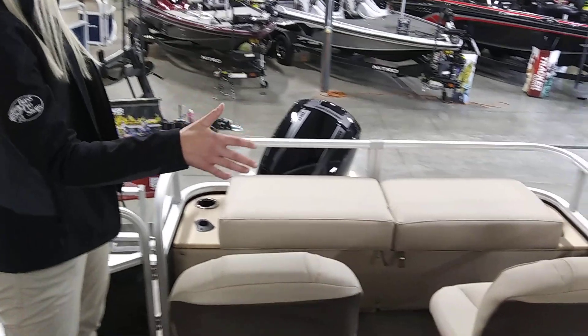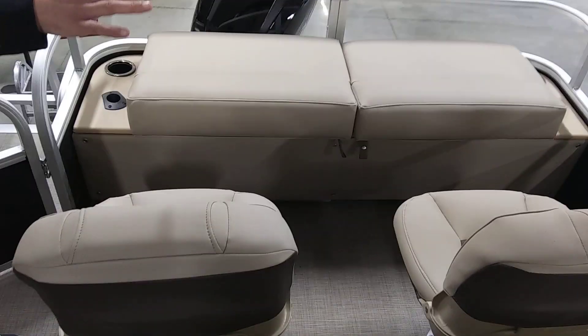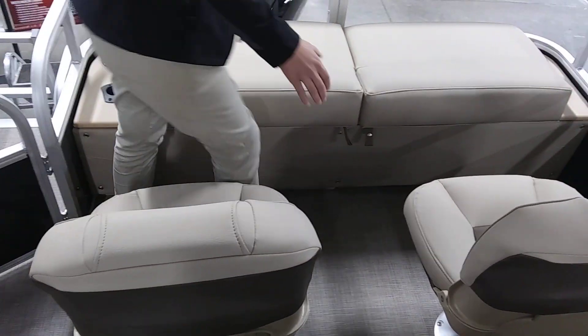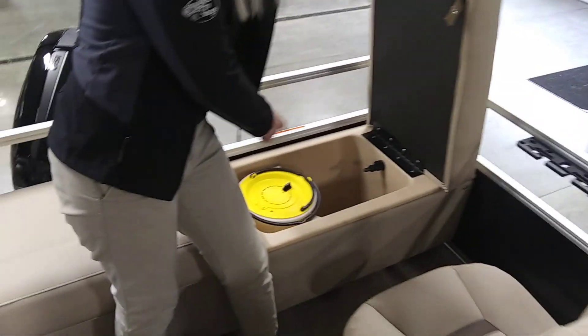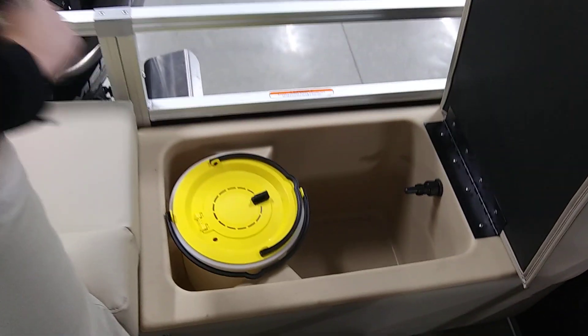If you come to the back, we have two swivel fishing seats. We also have vertical rod holders. And we have a live well right here with a bait tank as well.